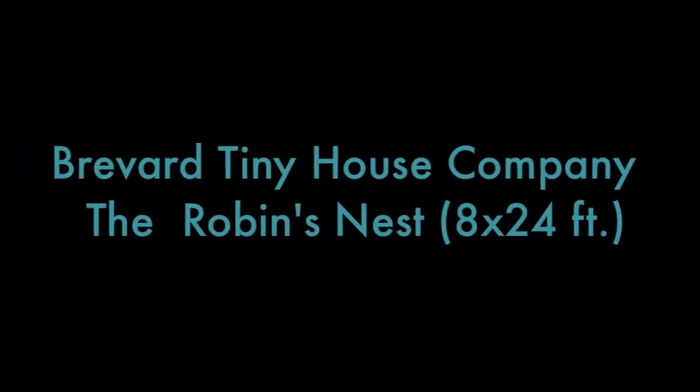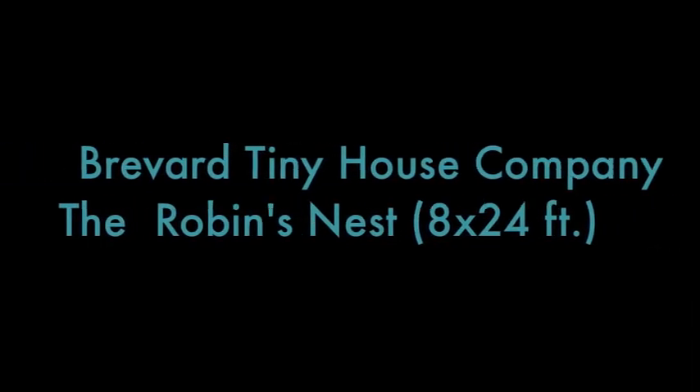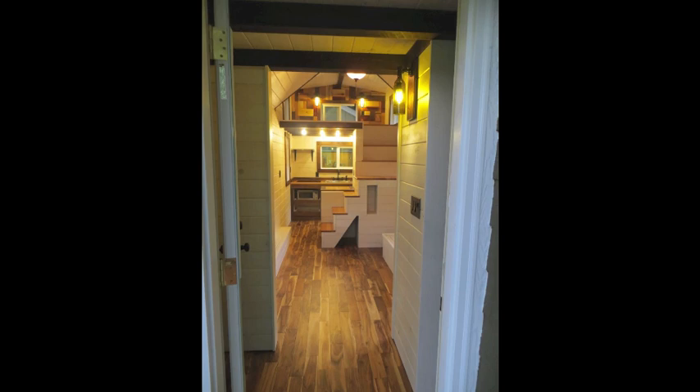Thanks for watching Brevard Tiny House Company's tour of the Robin's Nest tiny house. The Robin's Nest was 100% custom designed to meet the customer's needs. We hope this tour will help you understand what it's like to live tiny.